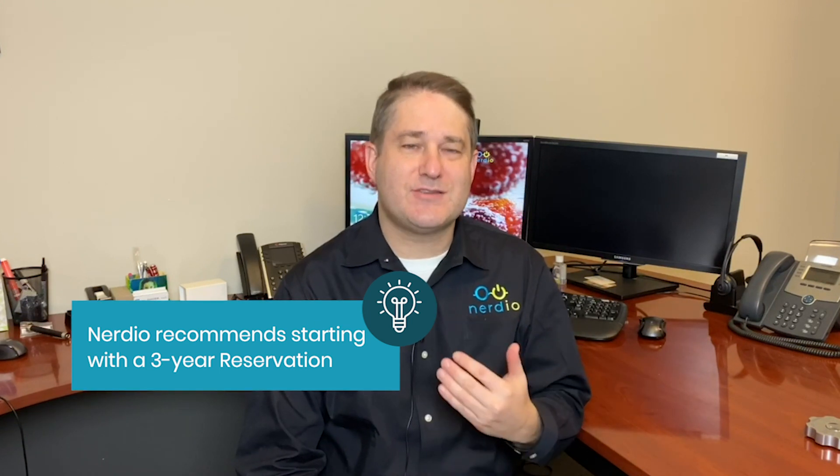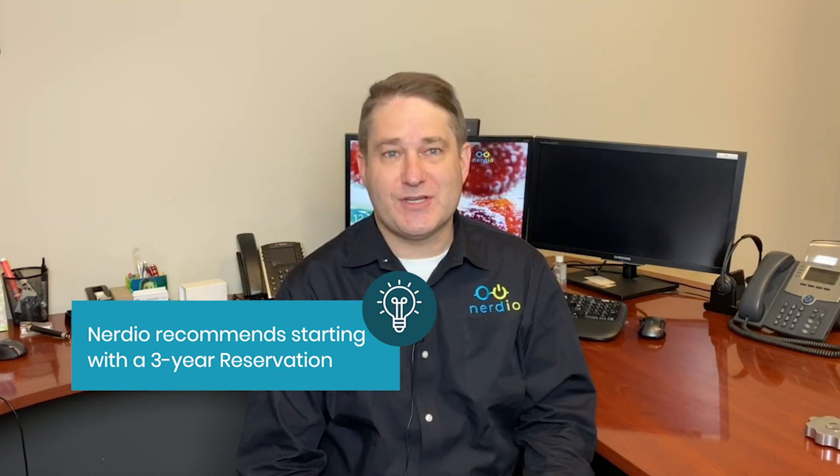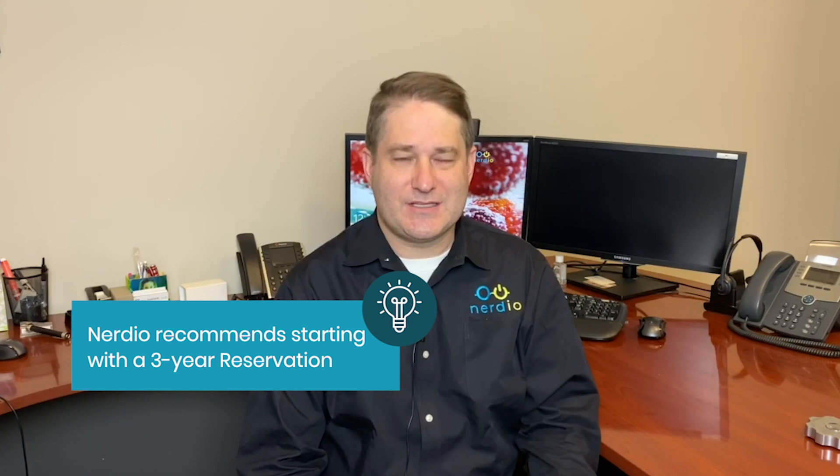If you are thinking about pricing out an Azure deal for your customer, we at Nerdio recommend that you always start with a three-year reservation because that is the way you are going to maximize your margins when it comes to building a successful cloud practice in Microsoft Azure.